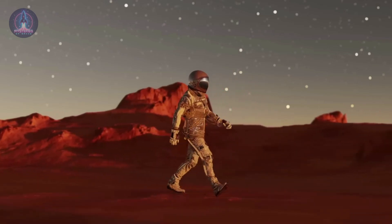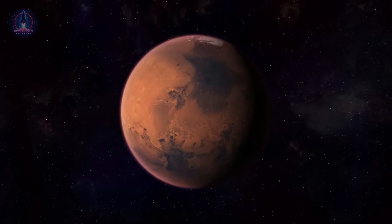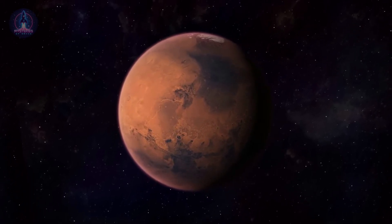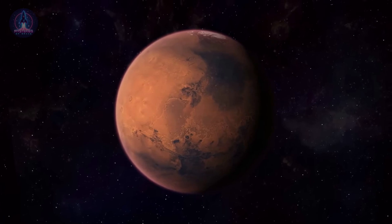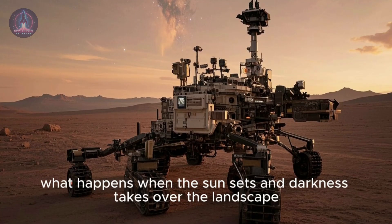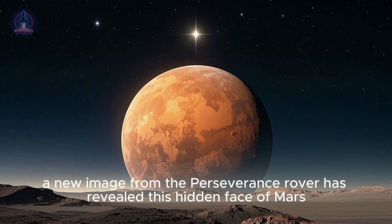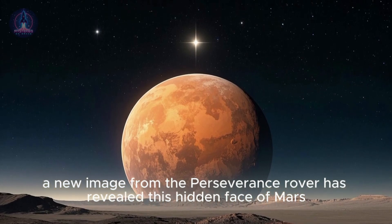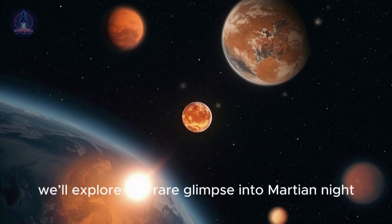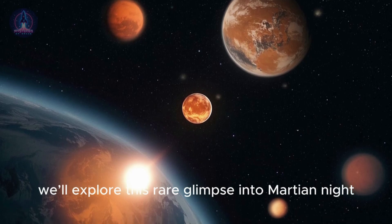But what many don't realize is that the Martian night can be even more revealing. Although most of NASA's rovers are designed to operate in daylight, on rare occasions the agency attempts to capture what happens when the sun sets and darkness takes over the landscape. A new image from the Perseverance rover has revealed this hidden face of Mars. In today's video, we'll explore this rare glimpse into Martian night.